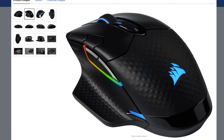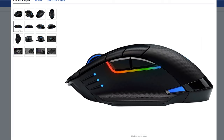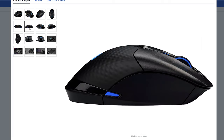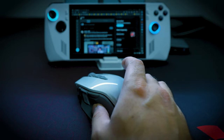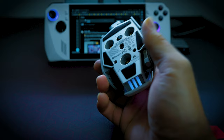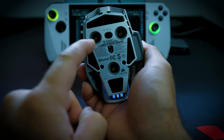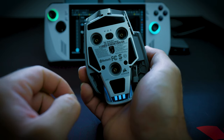The Corsair Dark Core RGB Pro SE mouse — similar to the Corsair Harpoon G502 — is a great deal at $74.99 USD. It's a bit on the heavier side but I'd highly recommend it for gaming. I also have to mention the Corsair M65 Ultra — it's an awesome mouse that I personally use with my ASUS ROG Ally — and it's only $84.99 at Best Buy.